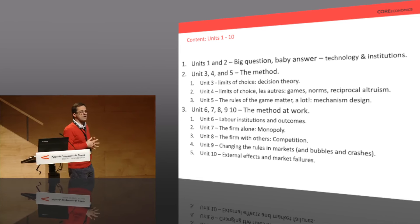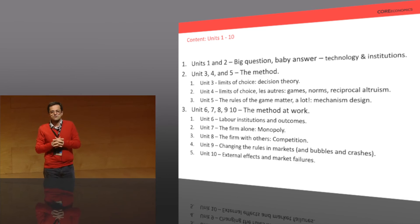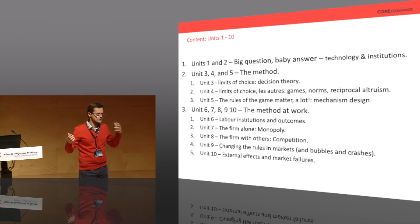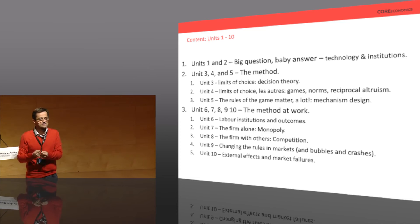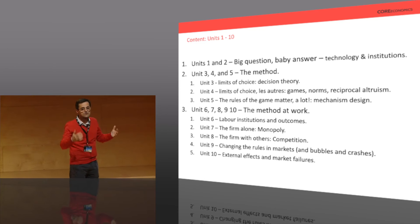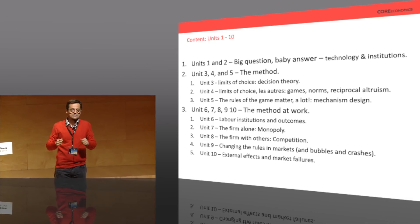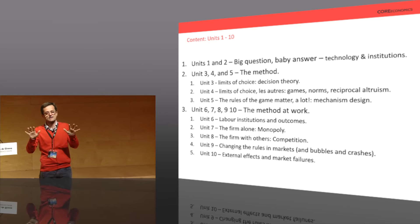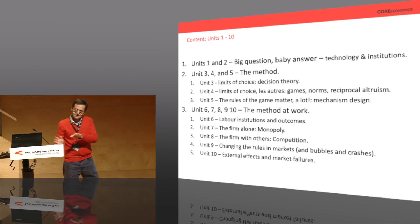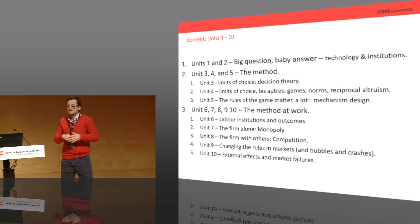This leads us to a method for studying society that I call a mechanism design approach. Societies could be organized in very different ways; we just locked into one way that seems to produce this change. So rather than the usual textbook which says 'we live in a society full of markets, let's understand markets from the beginning' — describing producers, consumers, aggregating to general equilibrium — we said no, let's backtrack, because societies are organized in markets but could be organized otherwise. That's the mechanism design approach.